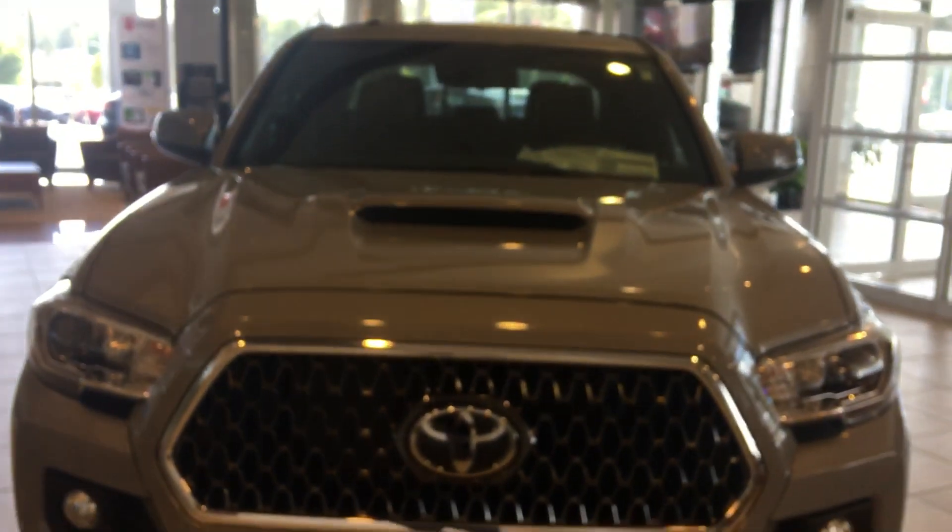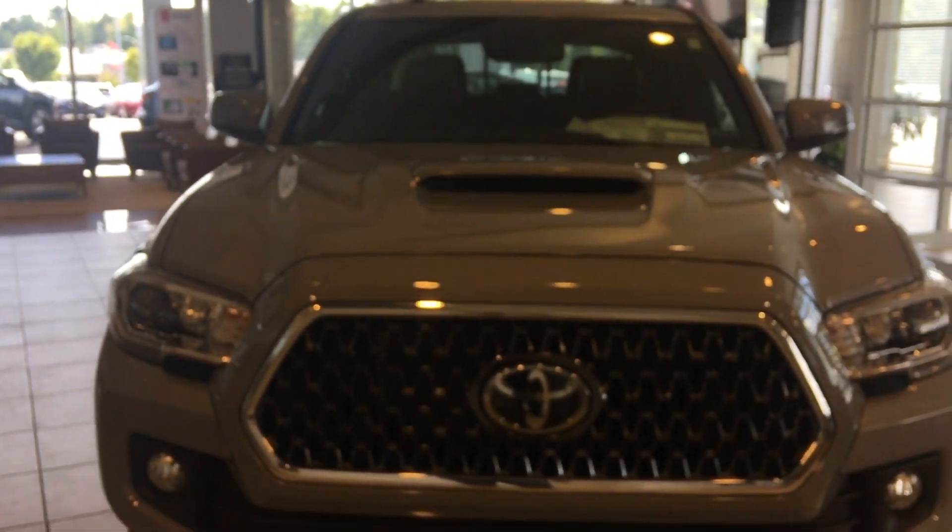Hello, this is Greg Lasty here at 1221 Lafayette Parkway in LaGrange, Georgia, LaGrange Toyota. Doing a preview for Lee of our 2019 Toyota Tacoma. We've got one here in the showroom. It's a 2019 TRD Sport four-wheel drive. We'll give you a quick preview.